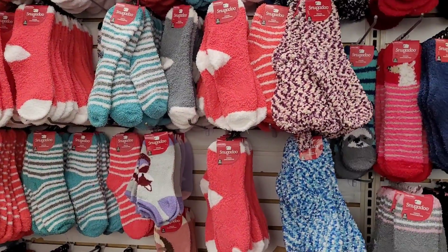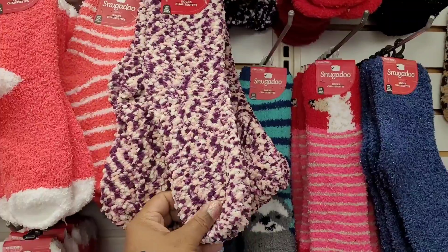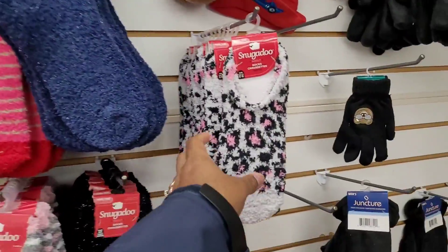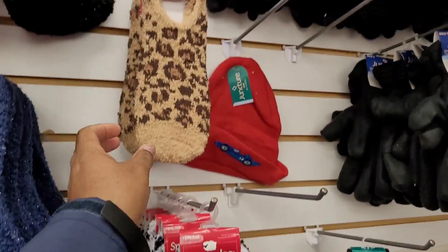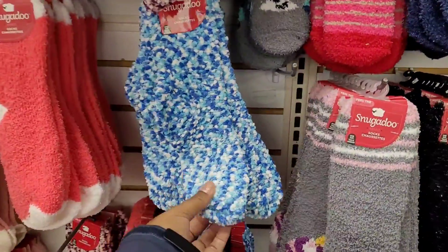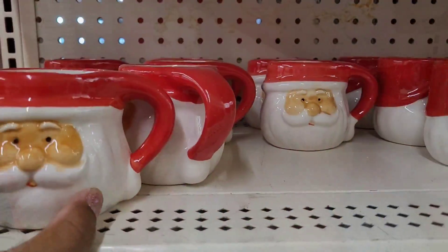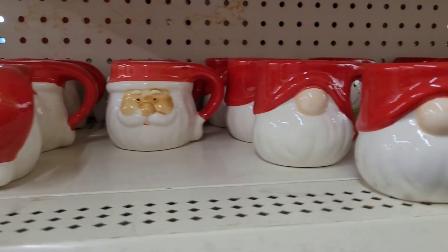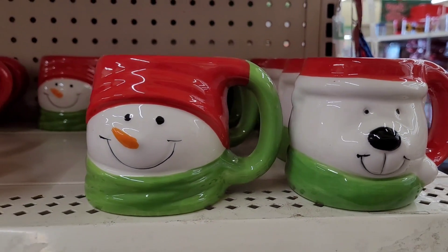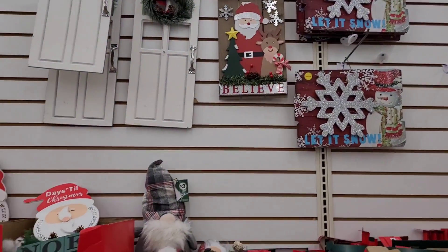Welcome back to my channel! Today we're in Dollar Tree. Look at these cute little Snuggadoo socks — they have cute little animal print ones, I like those. All right, Santa mugs over here, y'all see that, and the little gnome as well as Frosty and a little bear. Those are cute.